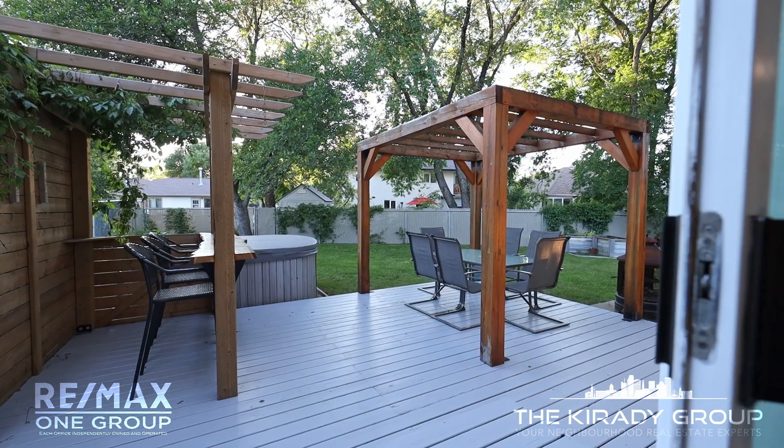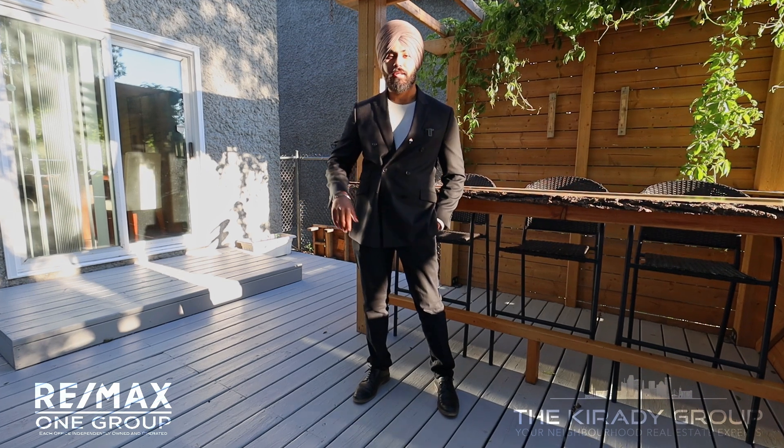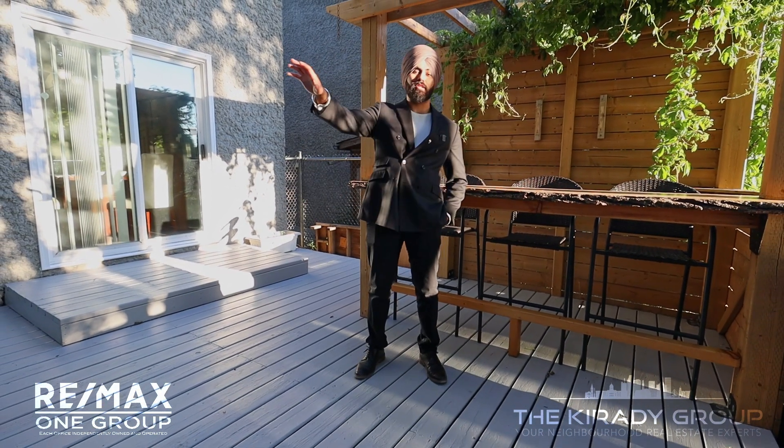Welcome to the backyard — this amazing pie-shaped lot like I mentioned earlier. You're gonna have this amazing patio, great for adults, and this entire yard space for the kids.